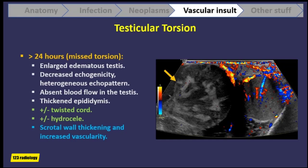Here is a patient with mis-torsion. Notice the normal left testis with normal vascularity. The right testis is hypoechoic and heterogeneous, and there is thickening of the scrotal wall as well as increased blood flow in the scrotal wall, but no blood flow inside the testicle.